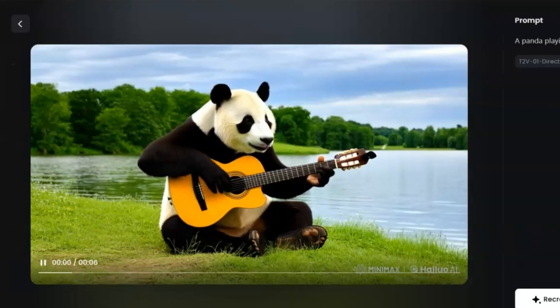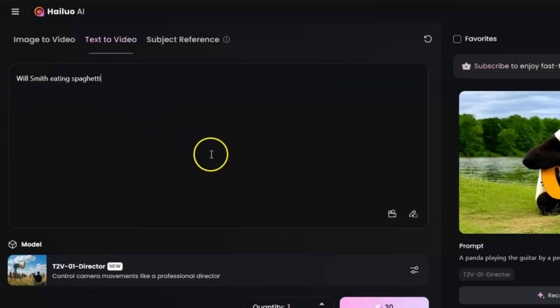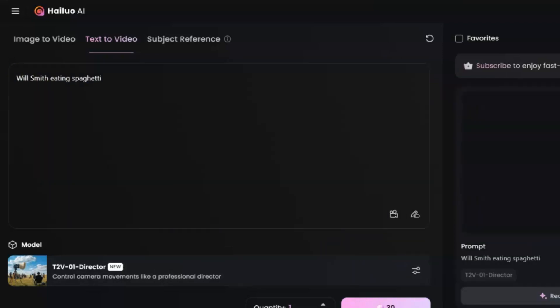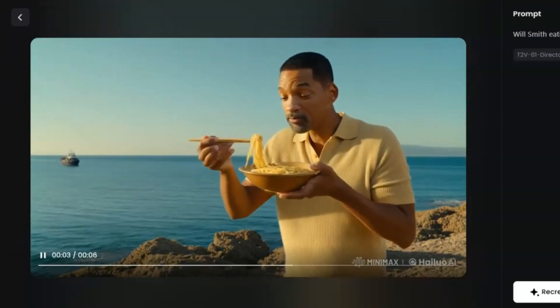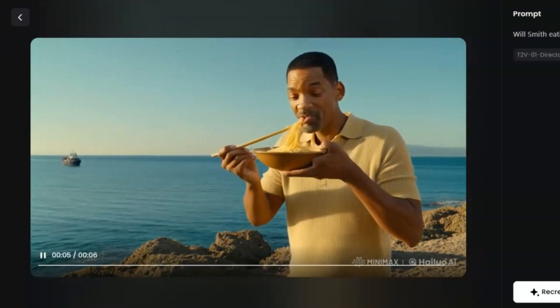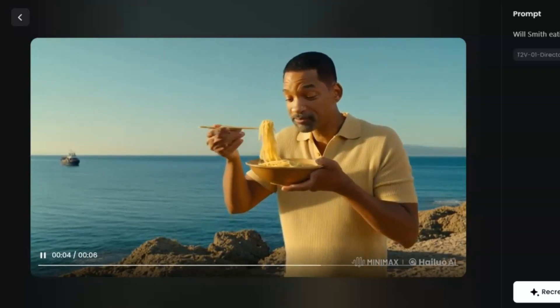It might not be perfect on the first try, but it's still pretty impressive to see what the AI can do. When I tried it, I was amazed by how well it captured details. If I typed in a prompt about Will Smith eating spaghetti, it would usually show a face that sort of looked like him, and spaghetti in the shot. Not bad, right? Sure, there might be some silly distortions, but it's free and it's only going to get better over time.